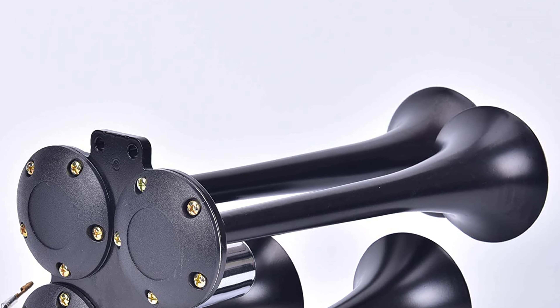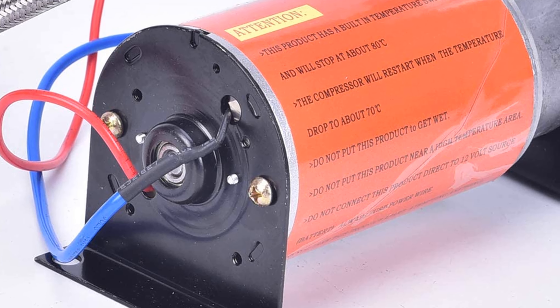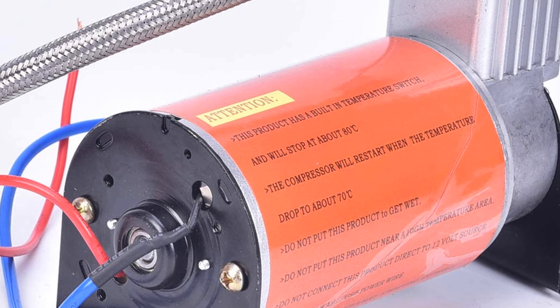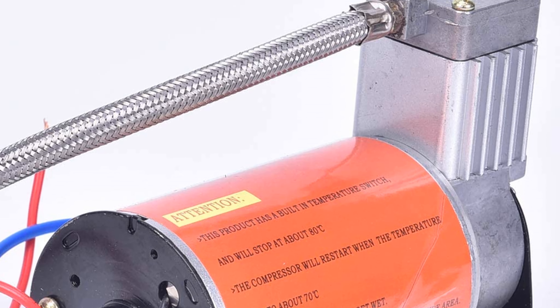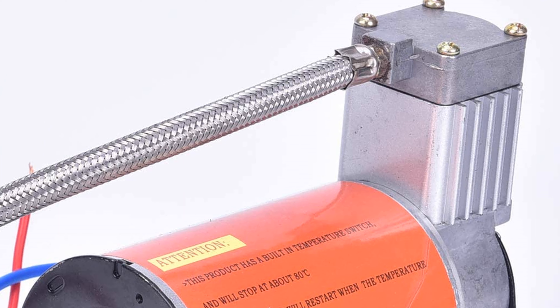The air horn is great for any truck or van owners who want to bring the noise in a way that stands out in both sound and looks. It is suitable for all 12V vehicles such as cars, boats, trucks, tractors, vans, and more. It is also extremely suitable for motorcycles or boats.